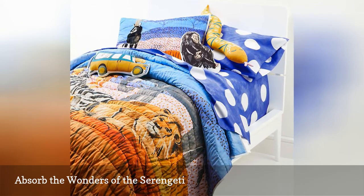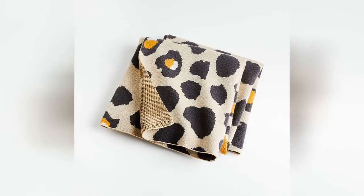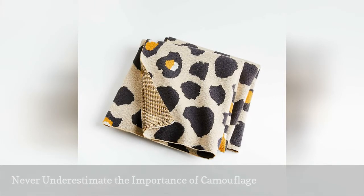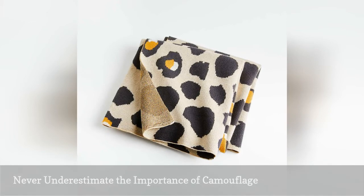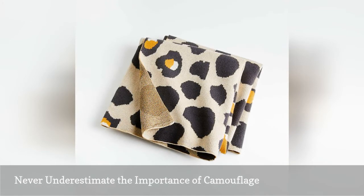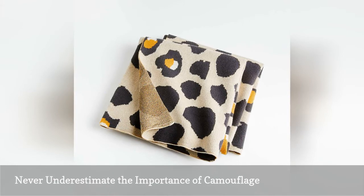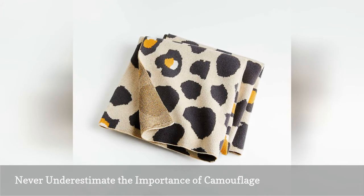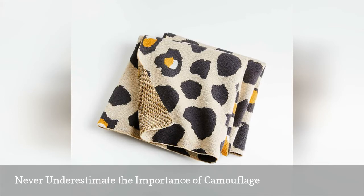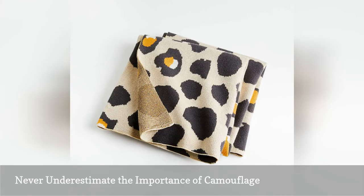And is that an antelope off in the distance? We kind of want this leopard baby stroller blanket in grown-up size. But in the meantime, wrap your little one up for a safari-inspired game of hide and go seek. Use this wildlife print to teach your animal lover about the importance of camouflage in the wild world. But fair warning, once they blend in with the background, it'll be super tricky to find them.